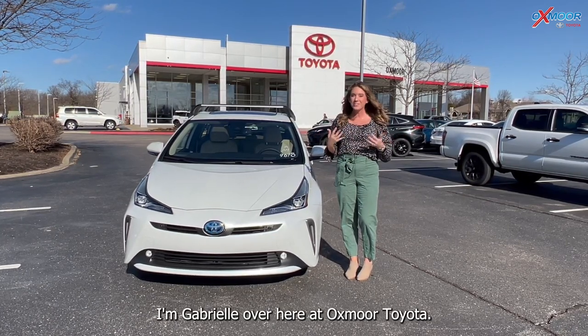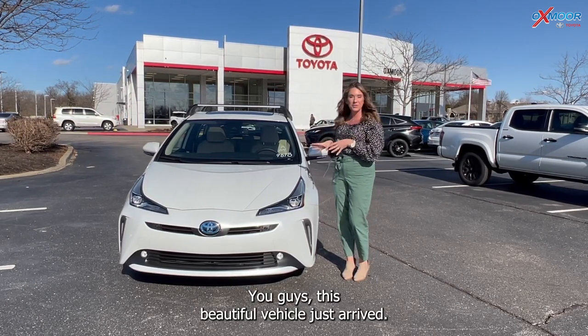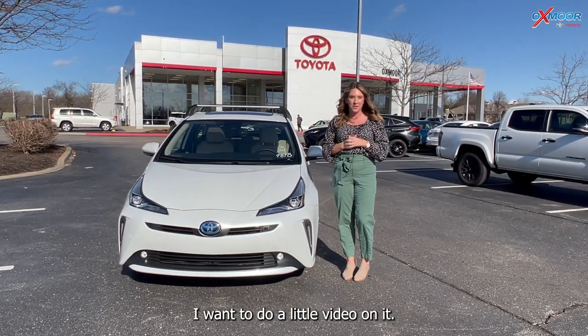Hello everyone, I'm Gabrielle over here at Oxmoor Toyota. This beautiful vehicle just arrived and I want to do a little video on it.